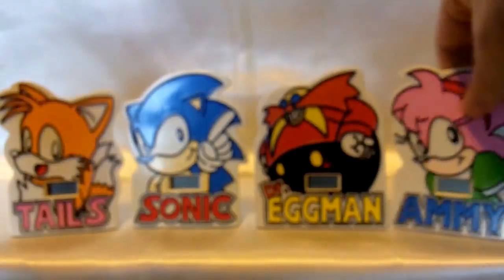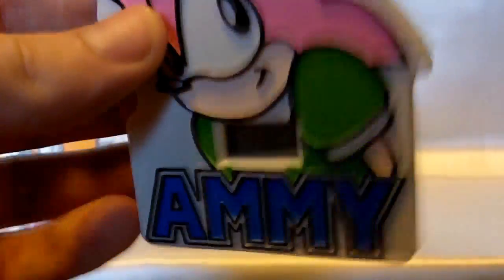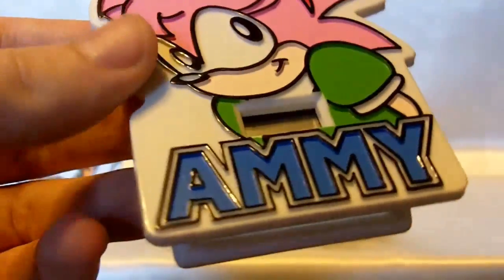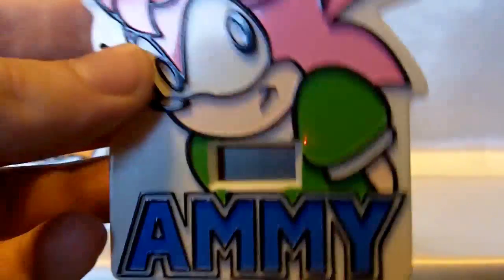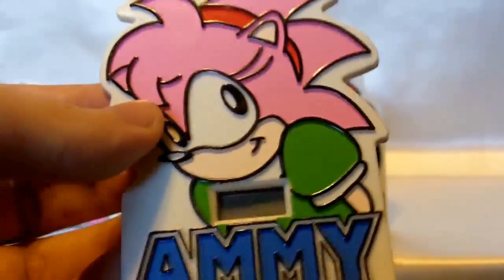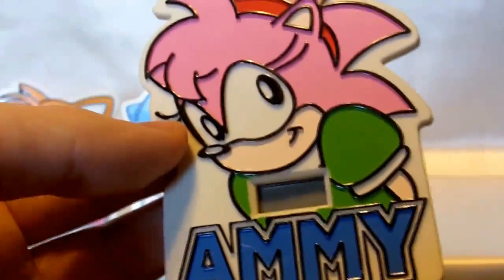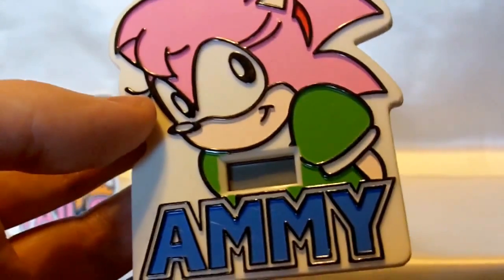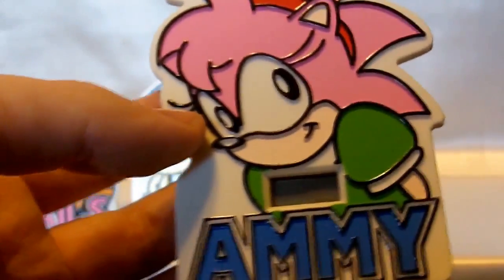Moving on to Amy — or 'Ammy,' as they spell it on here. This is probably just some sort of a translation error, because Amy's name is obviously spelled A-M-Y and not A-M-M-Y. It's sort of a typo or mistranslation thing — I don't know what they were thinking. But somehow it got released on the clock itself. It's a nice Amy clock.